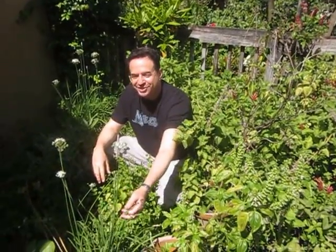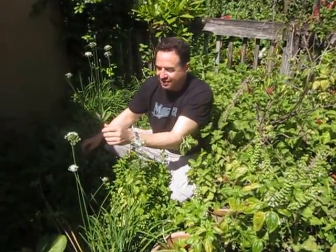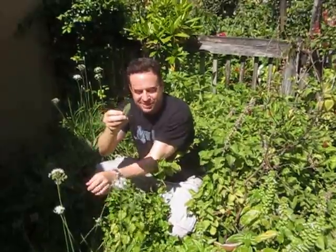Here we have some regular chives and I love the blooms of the chive. Really nice. Over here we have sage — great for stuffing and soups.